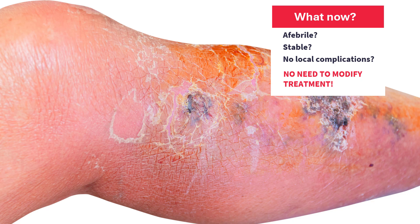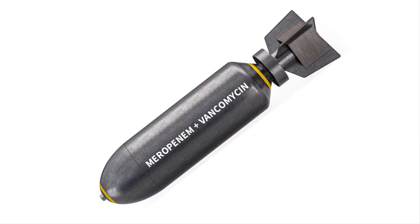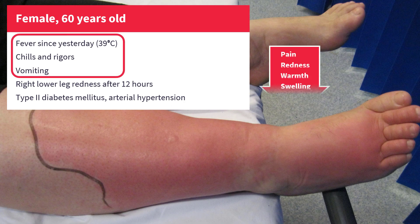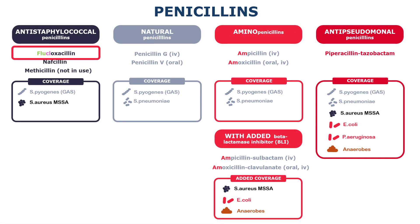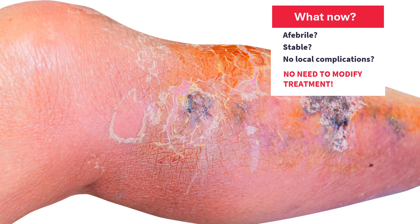This is just how erysipelas responds to treatment. So don't overreact and switch to meropenem and vancomycin. A few take-home messages: erysipelas starts abruptly with general symptoms, and local signs typically appear later after 6 to 12 hours. It is almost always caused by streptococci and will respond to any beta-lactam, so be reasonable and choose a narrow-spectrum drug like an anti-staphylococcal penicillin or pure penicillin if you are sure it is erysipelas. Don't be alarmed if the local findings are not pleasing after 3 days — they don't have to be. If the patient's fever has dropped and the patient is stable with no signs of local complications, that is normal and expected.